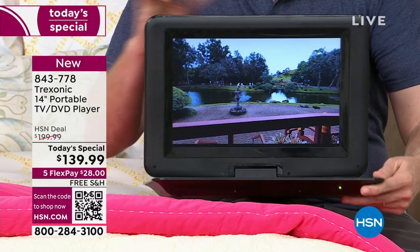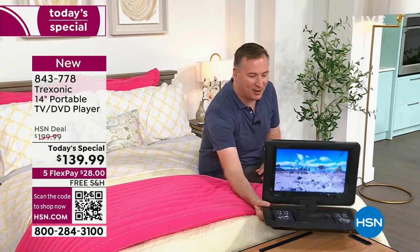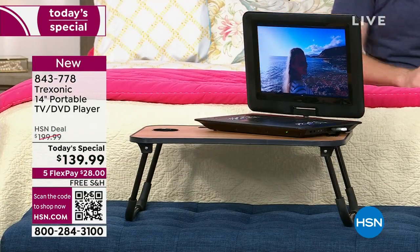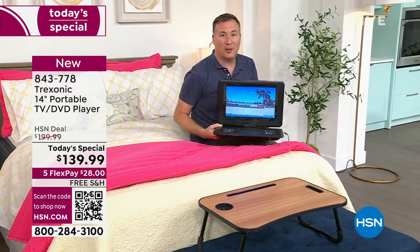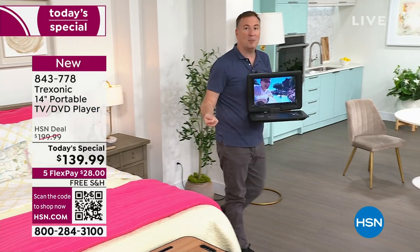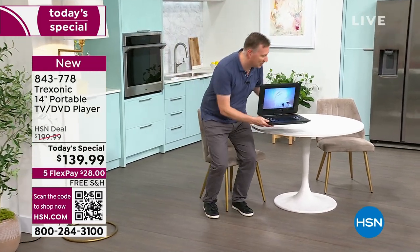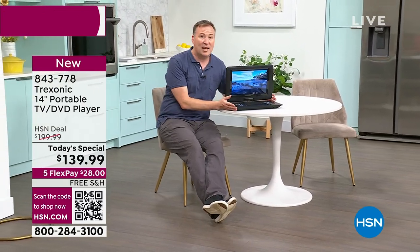Whether it's a nightstand, the edge of the bed, or we even offer these portable desks here at HSN — you can put it right there on the desk, just a little bit elevated. For me, every day I start with my Treksonic in the bathroom — I love looking at the news, seeing the weather, the traffic. And the great thing is I'll go from one room to the next because I can leave this space — I don't unplug anything because it has a three-hour battery built in. I can take it to my small kitchen table, put it on the countertop, put it on a high top — it doesn't take up much space at all.